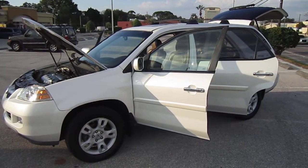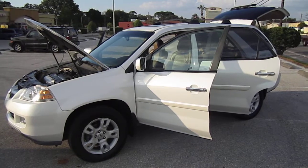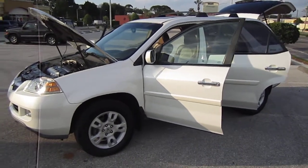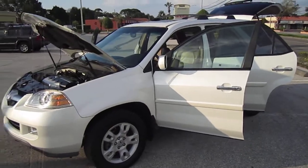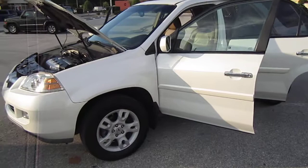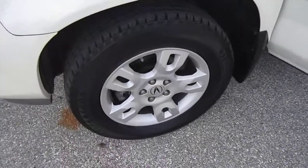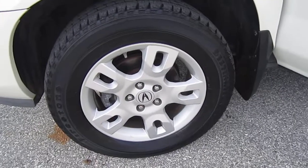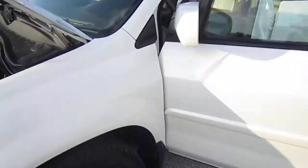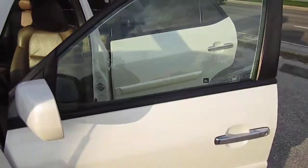Hello, this is Nick with Meticulous Motors, here to bring you today's 2005 Acura MDX Touring SUV. A lot of people ask what makes this the Touring model. Well, it's the factory 17-inch rims, which are different from the other MDX trims, with 17-inch Michelin tires from the factory. It also comes with a factory roof rack.